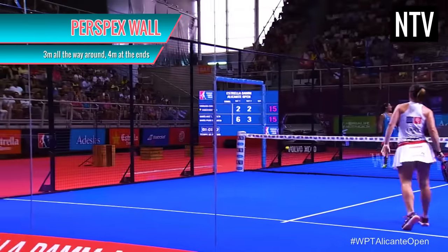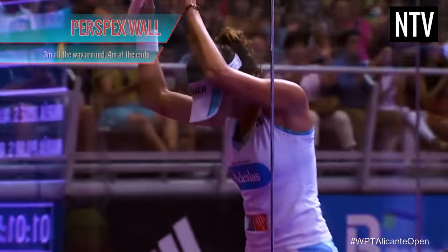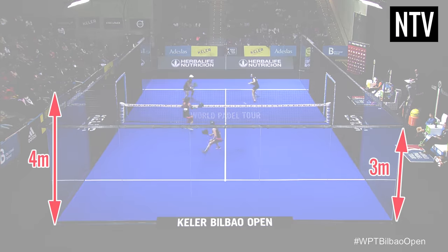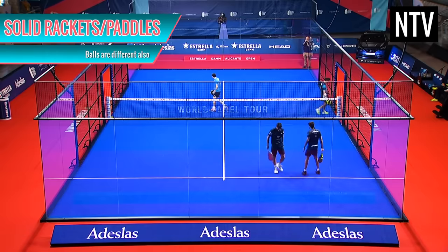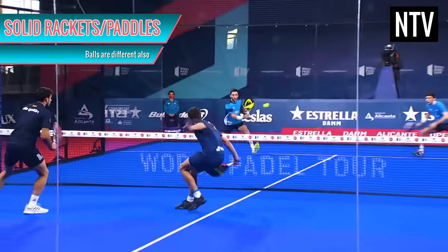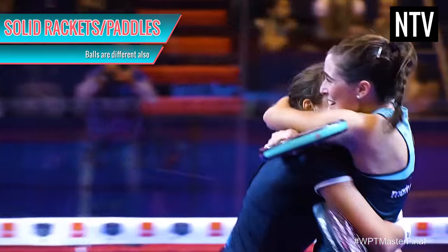Secondly, the entire court is encased in a perspex wall that measures 3m high all around, and 4m high at the ends. Thirdly, the rackets used are solid, stringless rackets called paddles, and the ball is slightly different also.